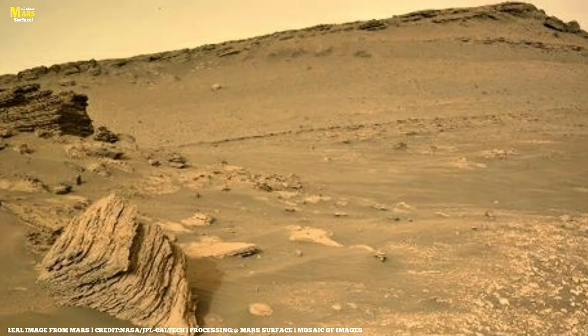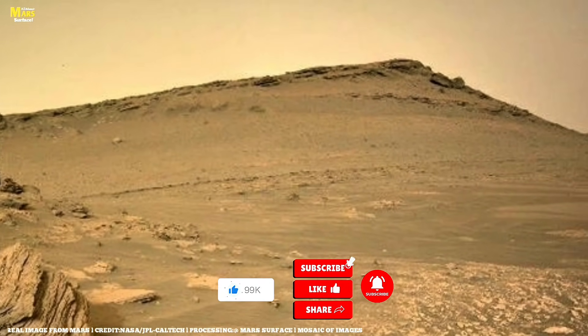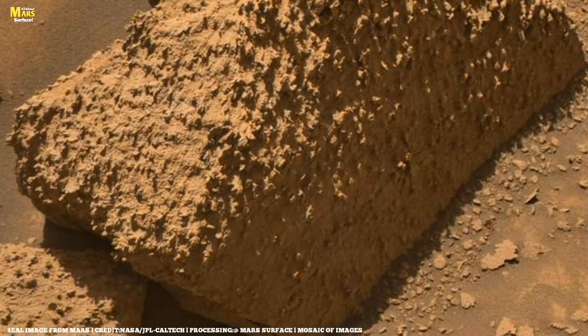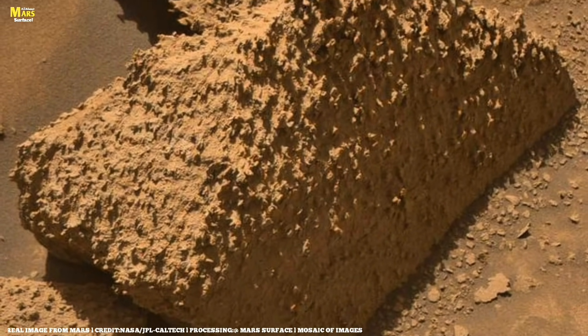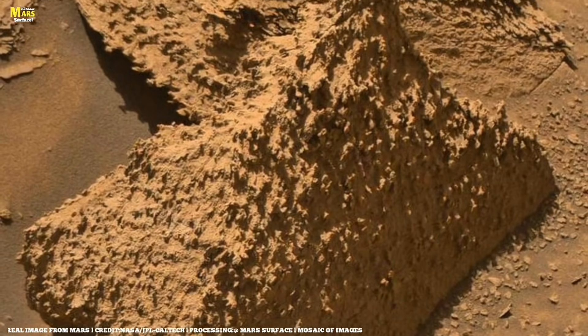If this video amazes you, then make sure to like, share, and subscribe, and show this secret to your friends as well. And finally, a warm welcome to all of you on All About Mars Surface, where we bring every hidden secret of Mars straight to you first.